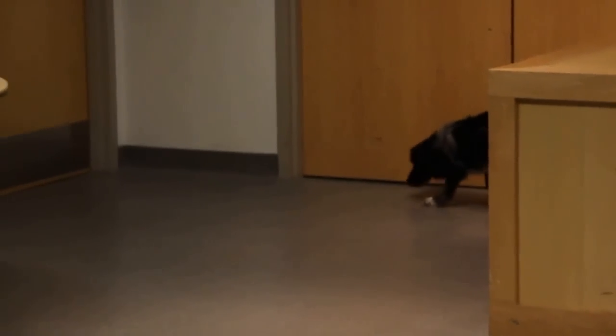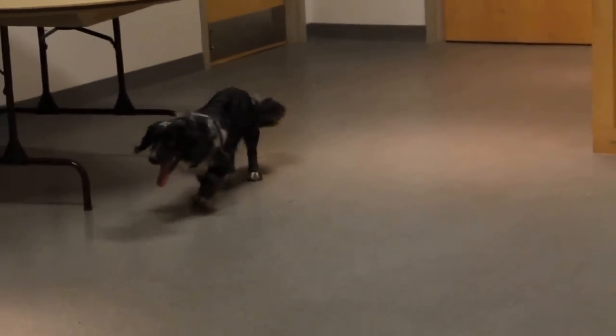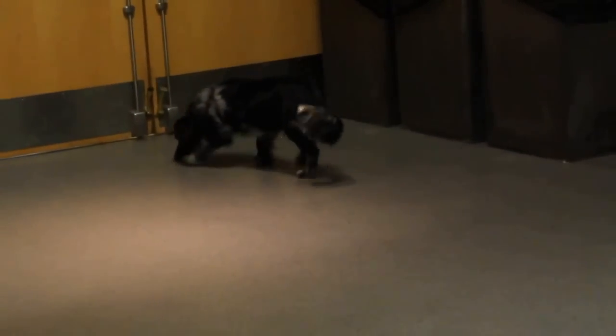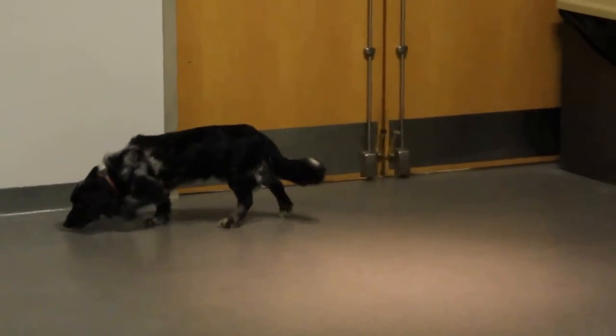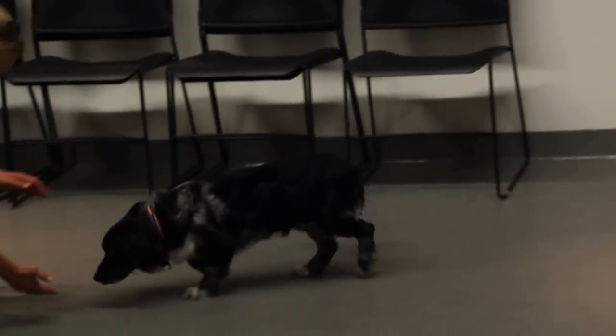Da Vinci can be a little shy at first but he warms up very quickly and becomes friendly. He likes to be petted and scratched — as you can see, that tail just wags away. He is having some time off leash in our lecture hall right now and he is loving it. He's been smelling and sniffing and just exploring everything he can find.